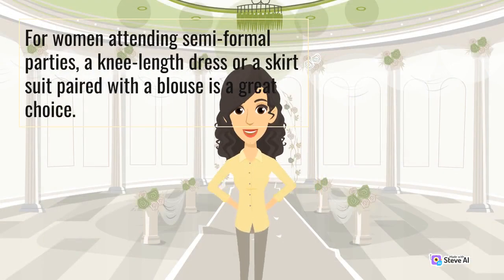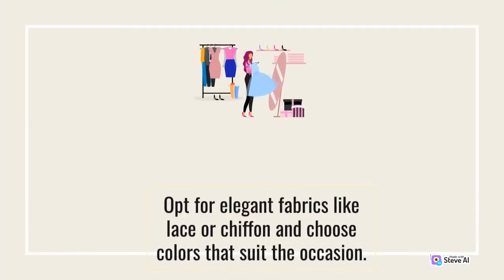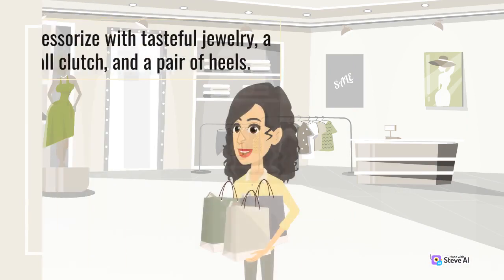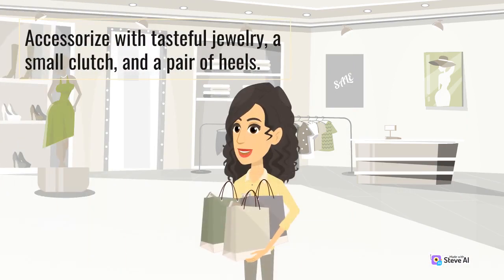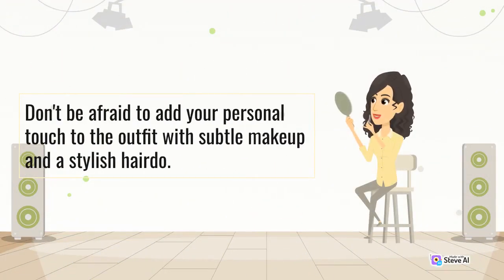For women attending semi-formal parties, a knee-length dress or a skirt suit paired with a blouse is a great choice. Opt for elegant fabrics like lace or chiffon and choose colors that suit the occasion. Accessorize with tasteful jewelry, a small clutch, and a pair of heels. Don't be afraid to add your personal touch to the outfit with subtle makeup and a stylish hairdo.